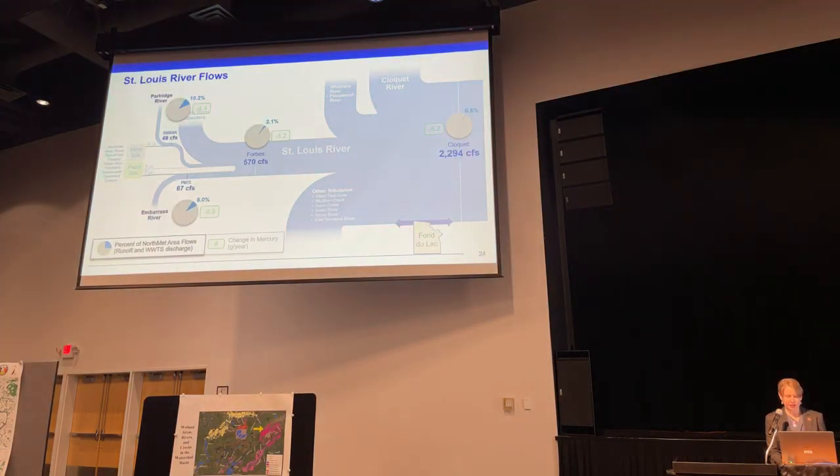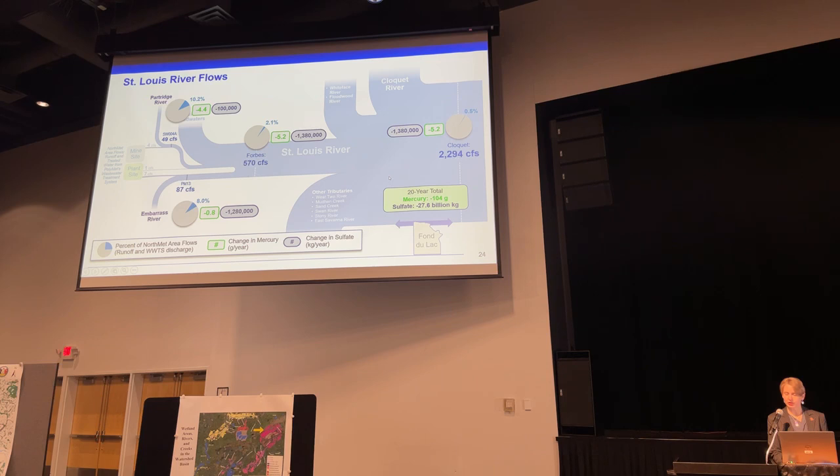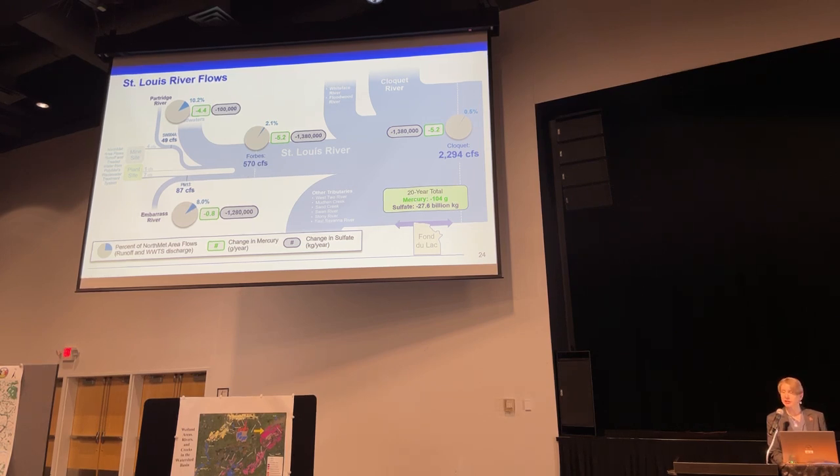I recognized while watching our presentation that we have a typo. The numbers on the slide are correct overall, with the exception of the sulfate total for the 20-year total. That number should be 27.6 million kilograms — still a huge number, but it's not billion.